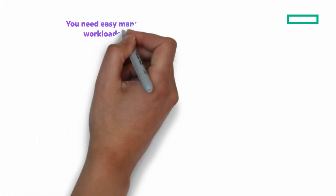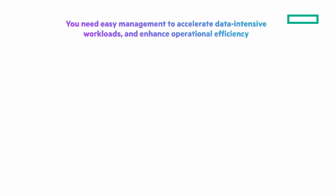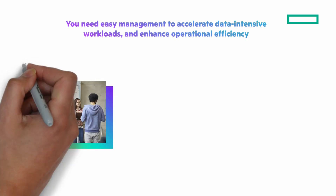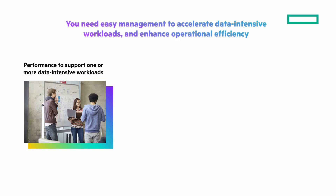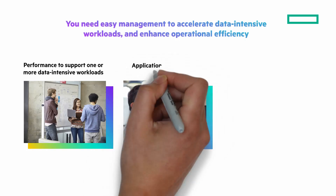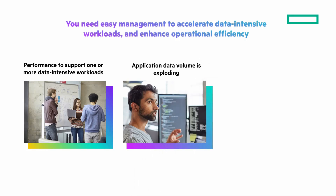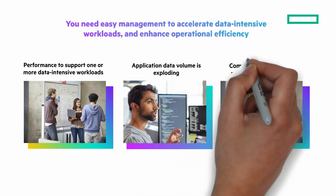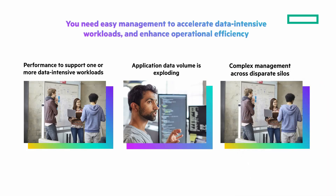You need easy management to accelerate data-intensive workloads and enhance operational efficiency, but you have challenges. Underpowered infrastructure: legacy infrastructure lacks performance to support data-intensive workloads. Scalability limitations: application data volume is exploding, and modern solutions need to be easy to massively scale. Complex management across disparate silos: traditional solutions are complex to manage and run.